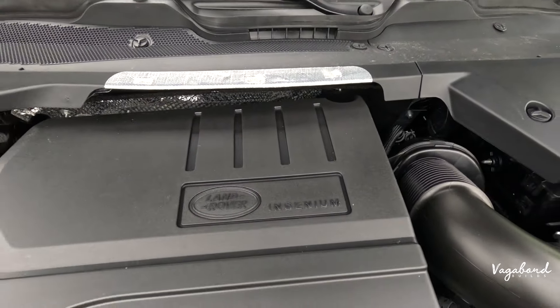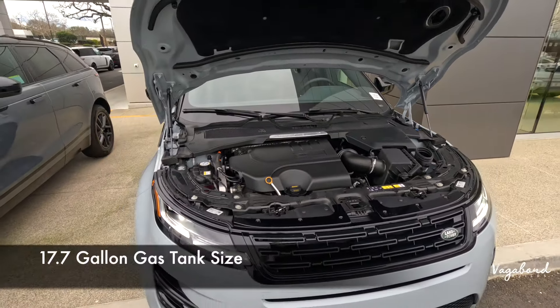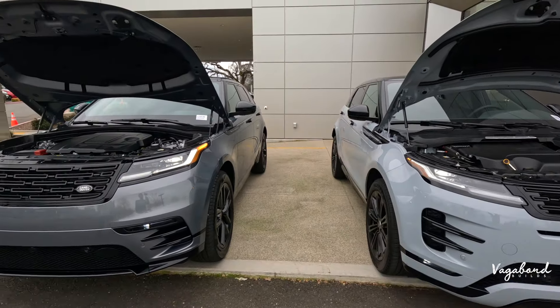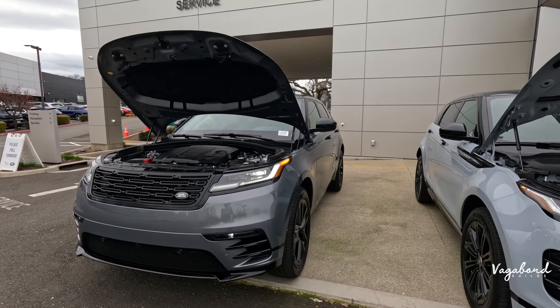The Evoque gets 20 city, 27 highway, and 22 combined MPG with a 17.7-gallon gas tank. Comparing that to the Velar: 22 city, 26 highway, and 23 combined — so both are kind of in the same ballpark.